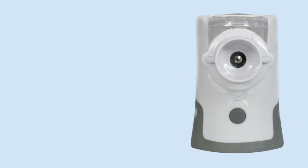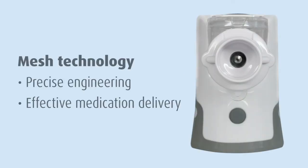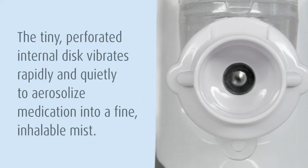The mini mesh nebulizer is different from traditional nebulizers. Engineered with precision, it utilizes rapid vibrating mesh technology to aerosolize medication. The mini mesh nebulizer houses a tiny perforated internal disc. When activated, the disc vibrates rapidly and almost silently to aerosolize medication into a fine, inhalable mist.